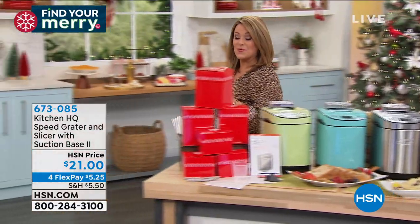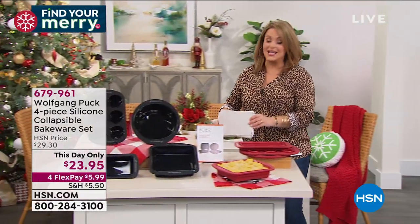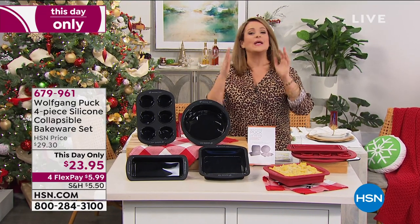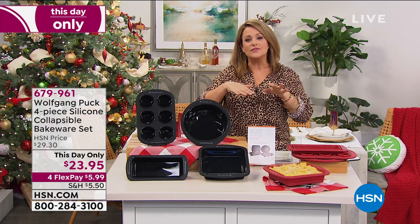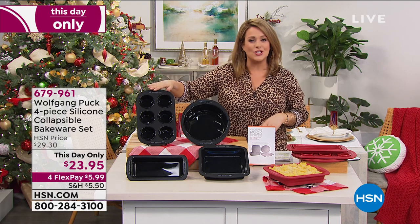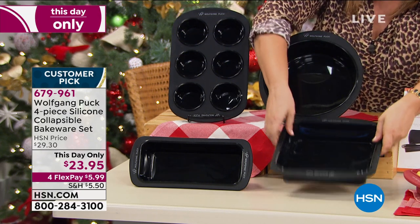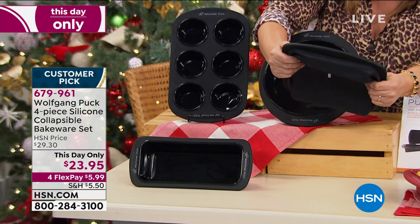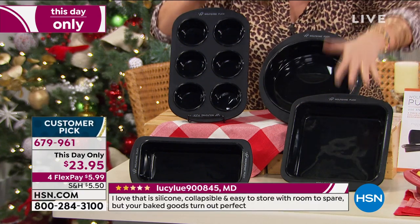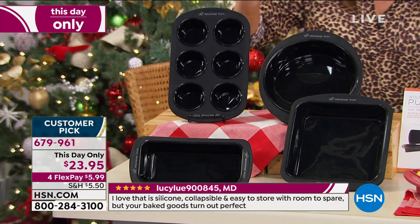From the one and only world-renowned Chef Wolfgang Puck — our longest-running chef here at HSN. If you're like me, you're wasting cabinet space full of cookie sheets and baking pans. Say hello to this genius invention: a four-piece silicone collapsible bakeware set. They take almost no space — perfect if you live in an RV or do a lot of boating. For this day only, it's $23.95, normally $29.